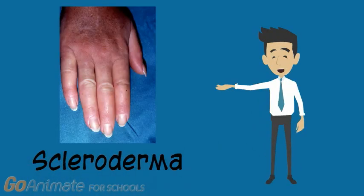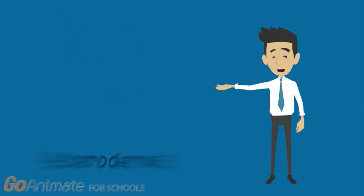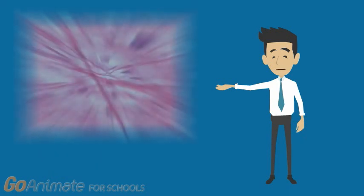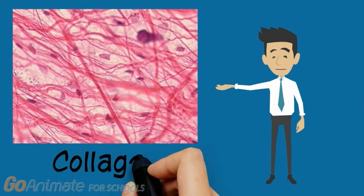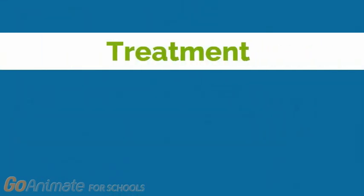As you may recall, scleroderma is a disease involving the hardening of the skin and the connective tissue, which may occur locally or throughout the body. This mainly occurs due to overproduction of a structural protein known as collagen. We will now discuss some treatment and management options for scleroderma.